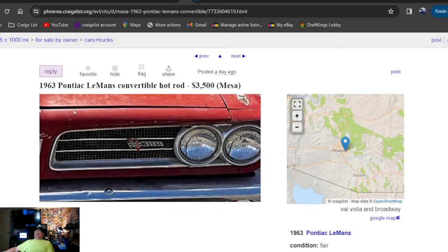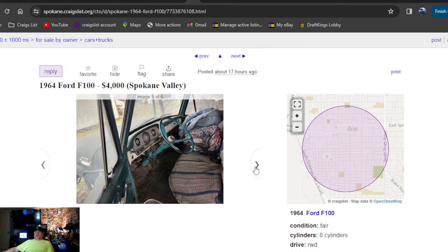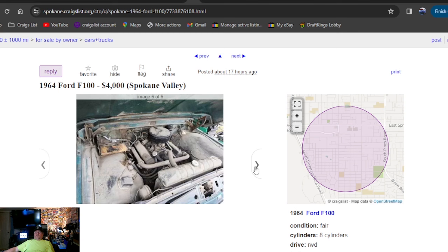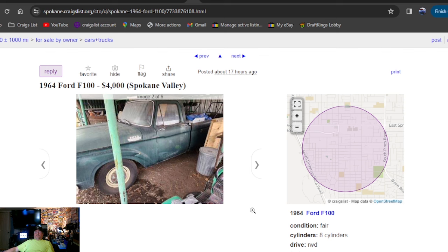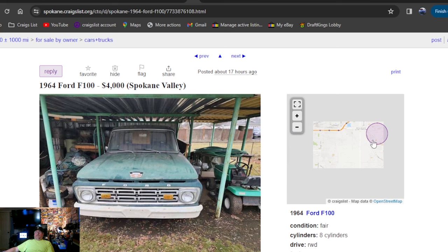1964 Ford F100 — who wants $4,000 for this one? Sitting under a carport — I like that, but it's been sitting for a minute. It's a nice-looking truck. I love getting an old Ford truck. Manual transmission, got the 292 in it, 4-speed on the floor, 17 hours ago. I had a 64 truck with comments just like that. It's in Washington State.